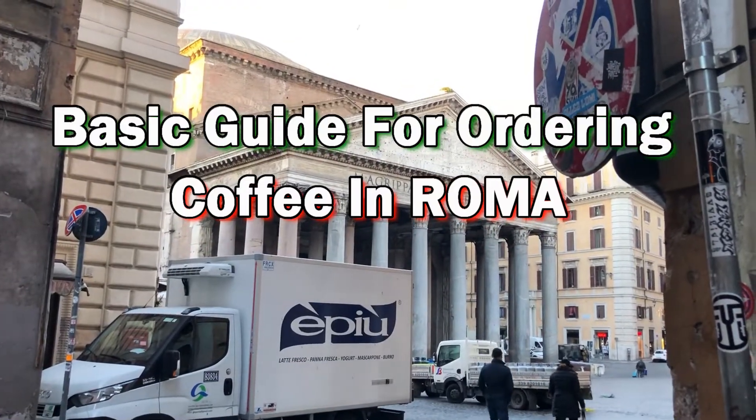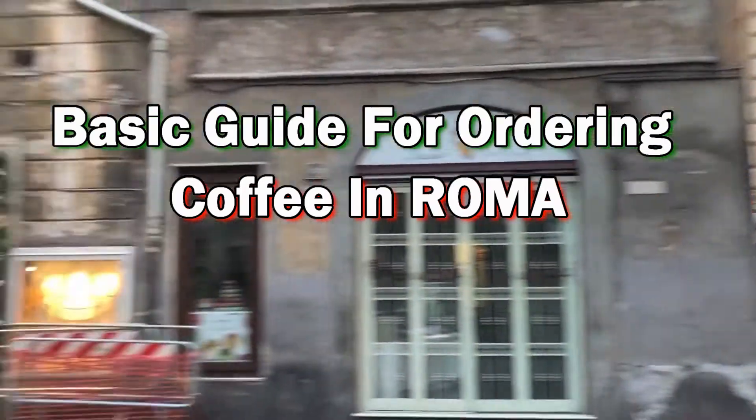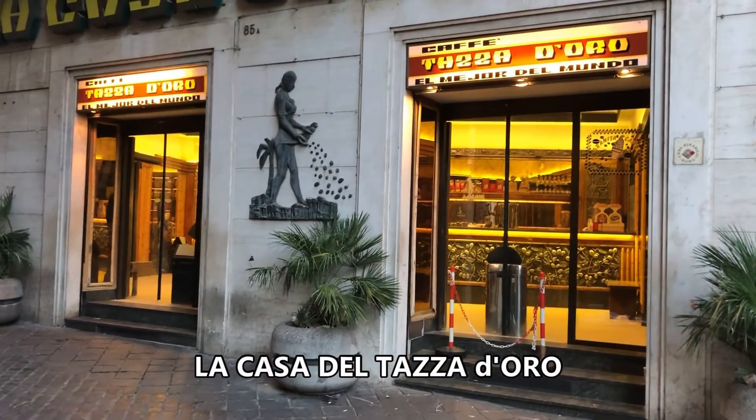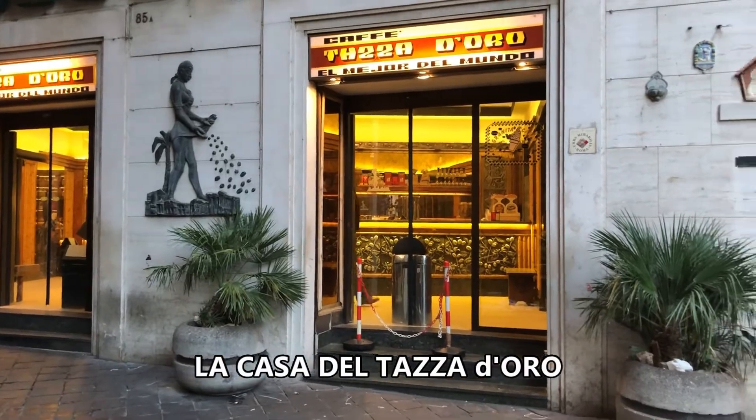Good morning everyone. We're just outside the Pantheon right now, and we're staying right around the corner from here. The closest coffee shop here is La Casa del Café, which is quite famous around this neighborhood. We're gonna start our day getting some coffee, and we'll show you how to order and then move on with our day. Let's go!